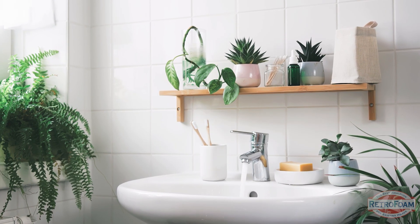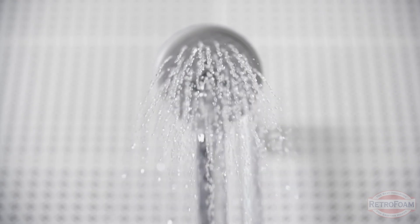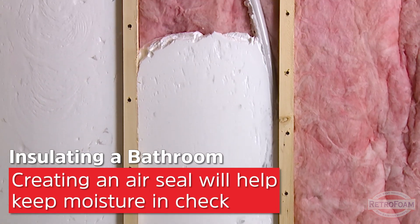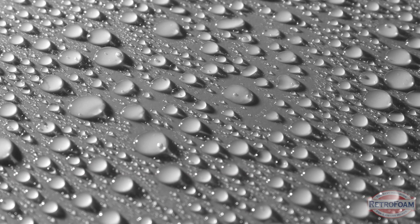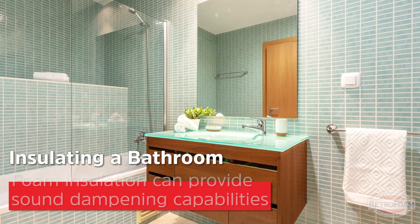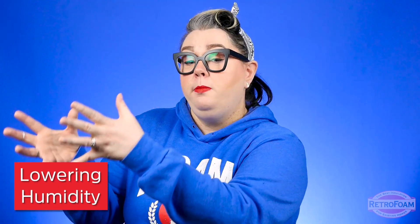Moisture control in your bathroom is super important because it's actually one of the most humid spaces in your home. You're already going to have moisture on the walls and those sorts of things, but adding an air seal with something like foam insulation can actually help prevent even more condensation and humidity in that space, which can lead to mold and mildew growth if left unchecked. An added benefit of foam insulation is that it can sound dampen — and I know sometimes there are some very loud noises that can come from a bathroom. It's not the primary reason to buy it, but it is an added benefit alongside the energy efficiency and humidity reduction.